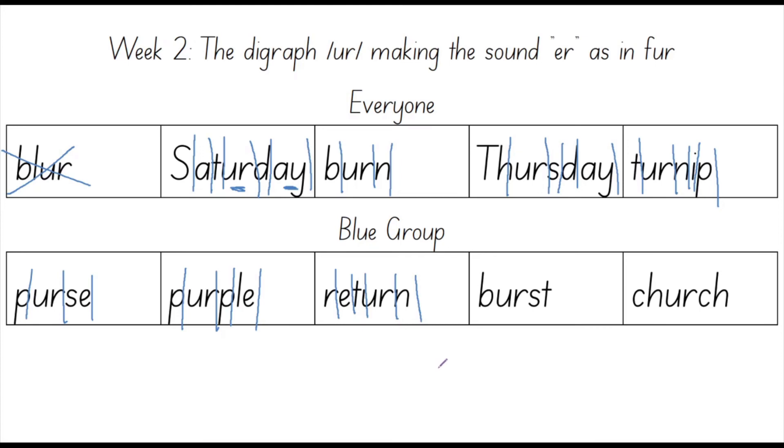The next word is burst. Can you say burst? Burst. Good job. A burst is kind of like a big splash or a bang. When you pop a balloon, it will burst. Burst.